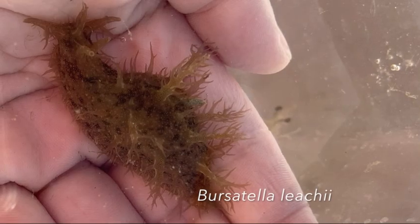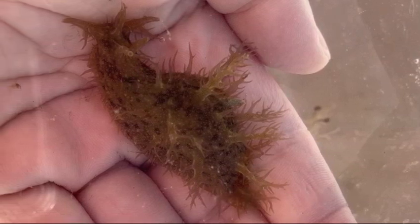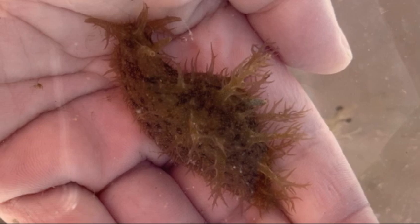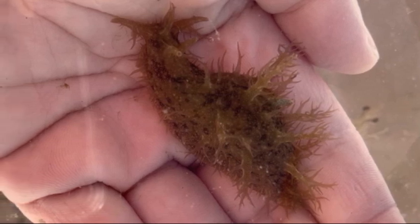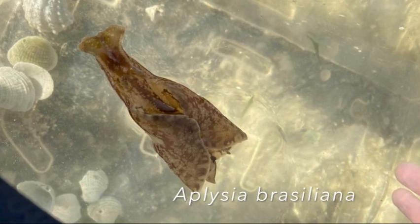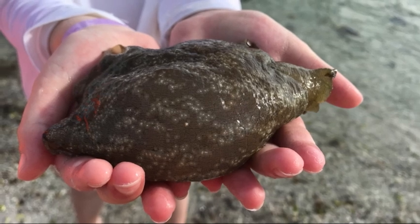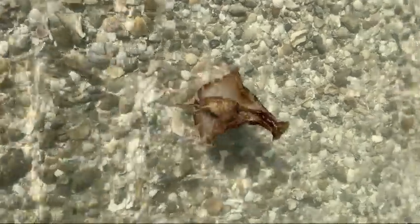There are a couple of species that we commonly see around Sanibel. One of them is the ragged sea hare — they're greenish brown, small, and they've got these cute little frillies coming off of their backs. The other one is the sooty sea hare, sometimes called the mottled sea hare. It's also greenish brown, but they tend to be much larger.